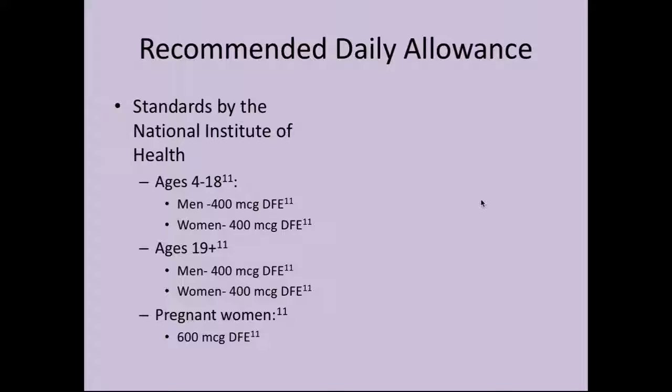The National Institutes of Health recommends 400 to 800 micrograms of folate for adults and 200 to 400 micrograms for children daily. To break it down by gender and age group: from ages 4 to 18, men and women should ingest about 400 micrograms. Ages 19 and up is also 400 micrograms for both men and women. The only difference is with pregnant women in both age groups, who should have 600 micrograms per day, to account for the additional blood circulating through the body with the fetus.